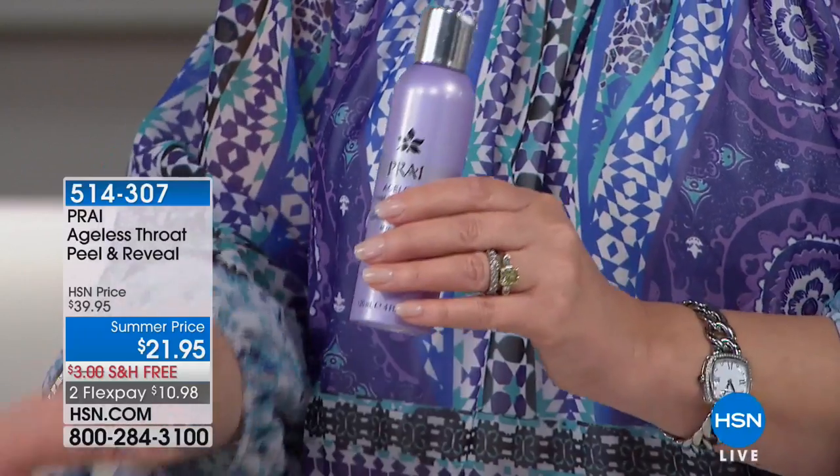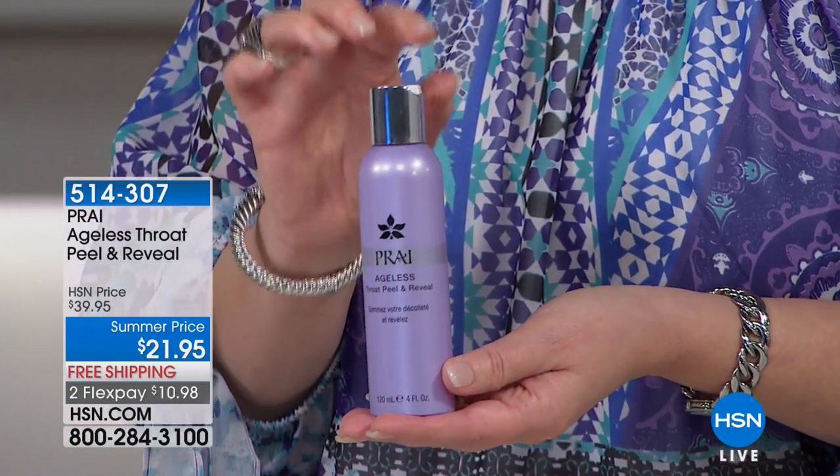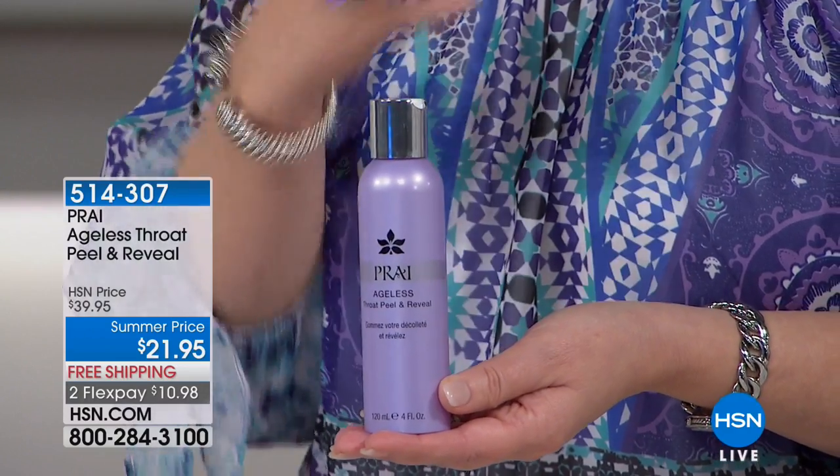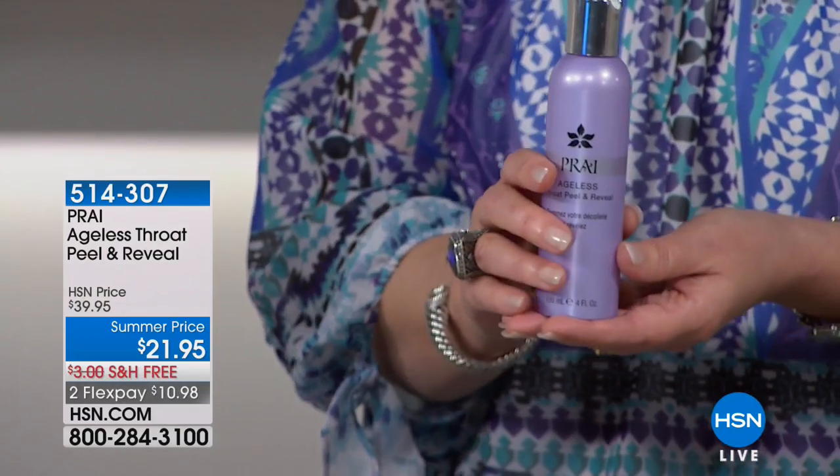It's beautiful — it just looks like springtime. Also as a wonderful add-on to that beautiful cream, this is our peel. It's Peel and Reveal — it's got an alpha, beta, and enzymatic action peel. You shake it to activate the three layers.